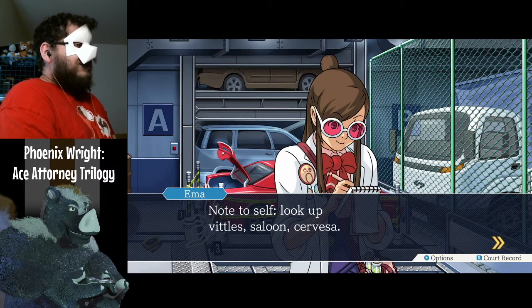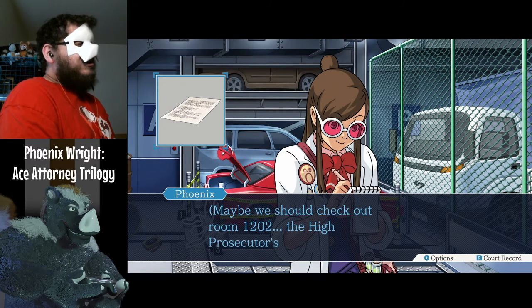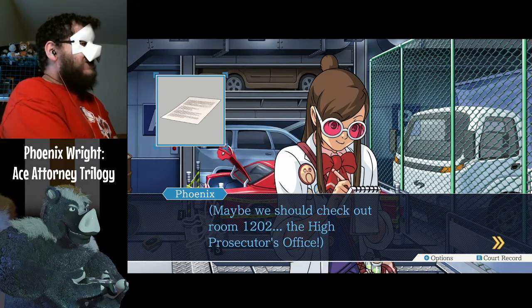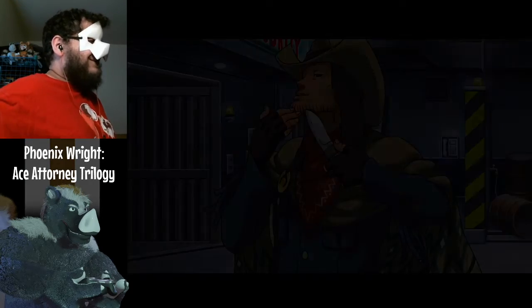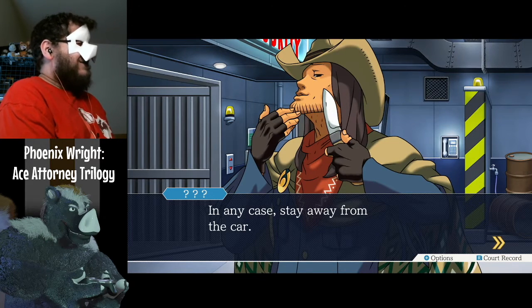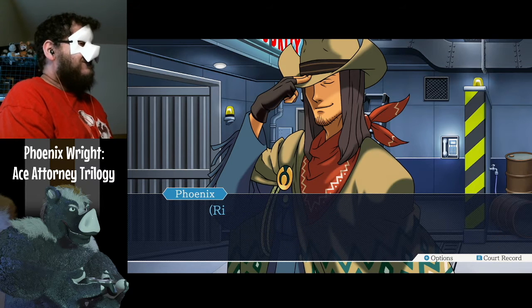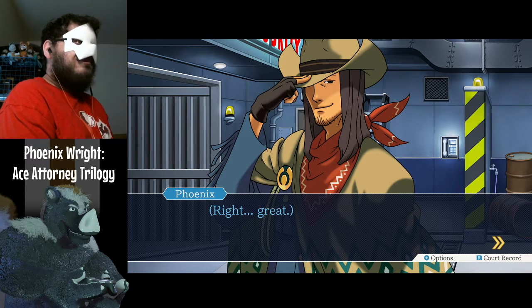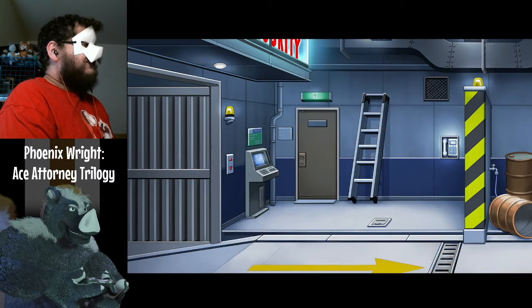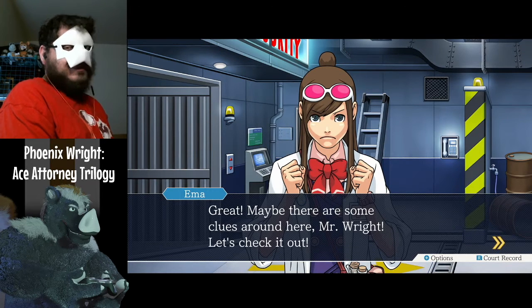Note to self: look up vittles, saloon, cerveza. Maybe we should check out room 1202, the High Prosecutor's Office. Maybe there's some clues around here, Mr. Wright — let's check it out.